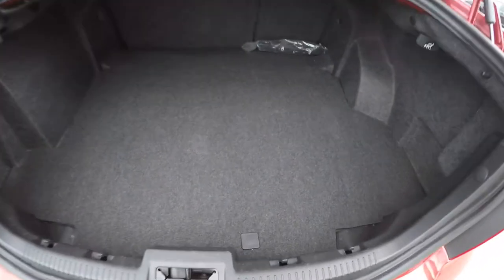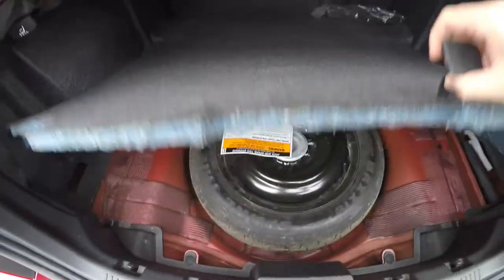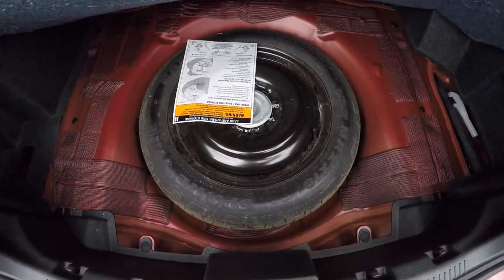Taking a look at the luggage area — very nice and spacious. You have your pull-down levers for your seat back release. Underneath your mat, you have your spare tire with jack and tools.